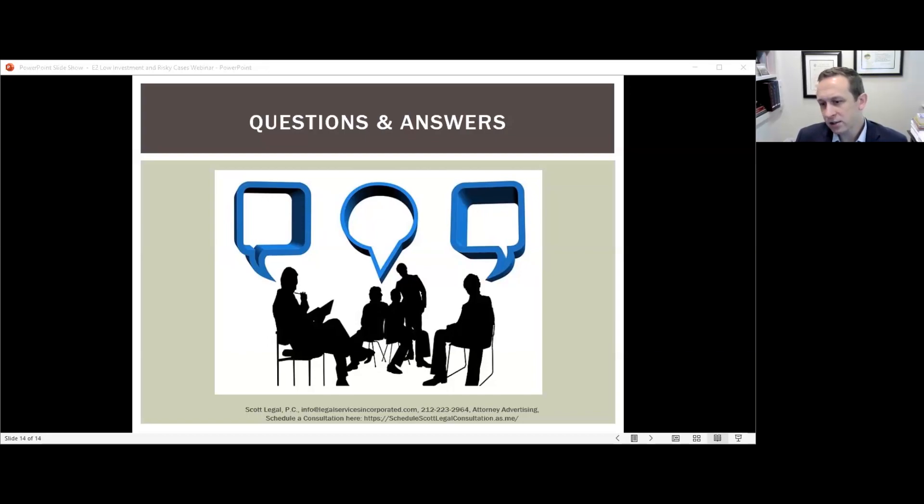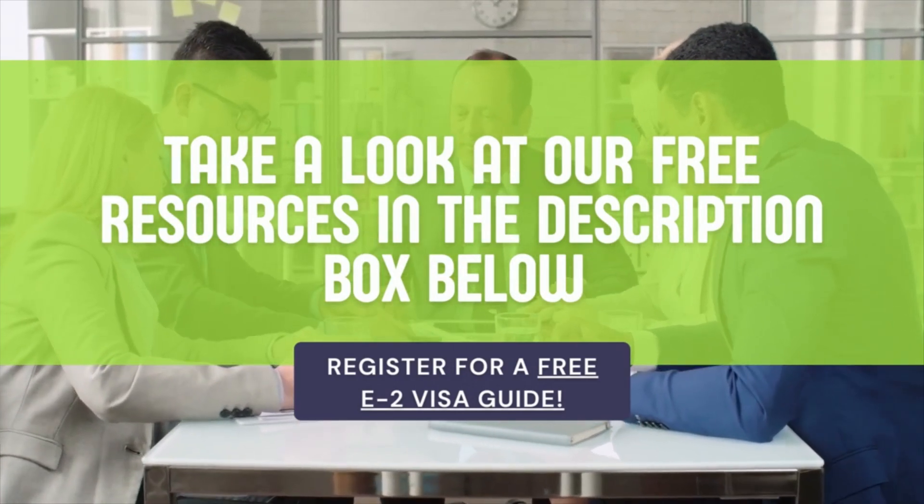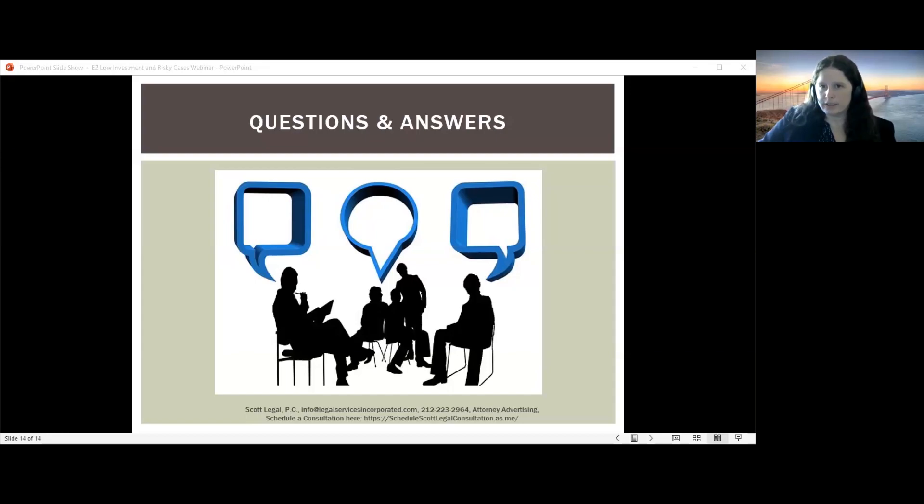Q&A: What is the suggested investment amount? Refer to the earlier slides on what the government means by a substantial amount. Regarding premium processing through USCIS for a change of status with dependents — are dependents going to receive a decision at the same time? This is not guaranteed. Anecdotally, USCIS has recently started processing E2 dependents together, following a similar change for H and L dependents. However, paying for premium processing does not guarantee you'll receive the dependent change of status decision simultaneously — USCIS has not officially confirmed this.